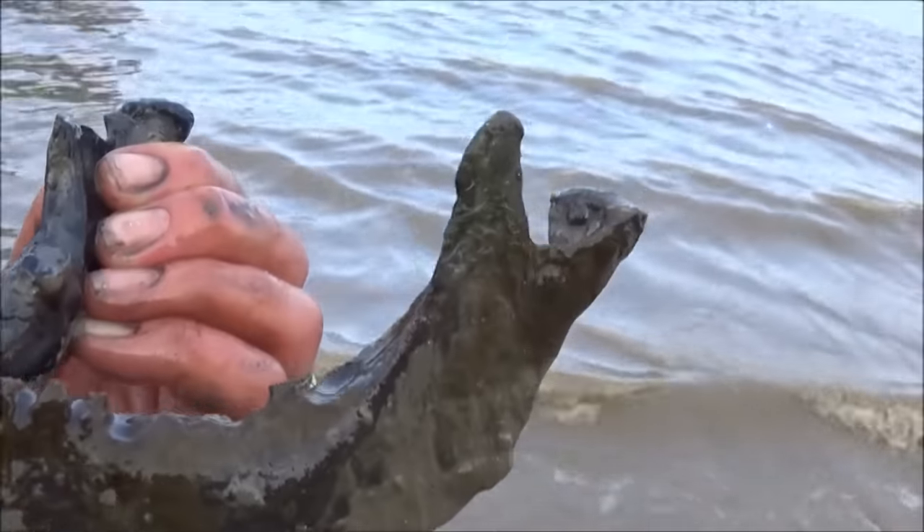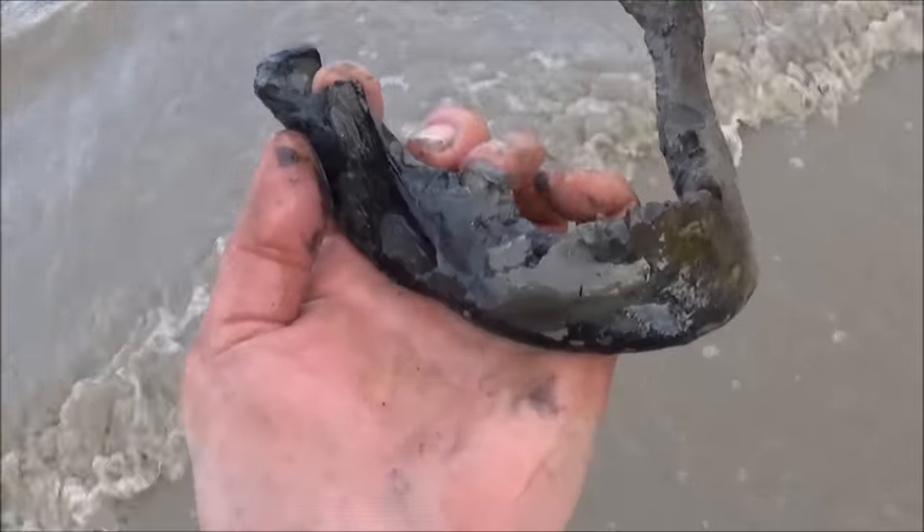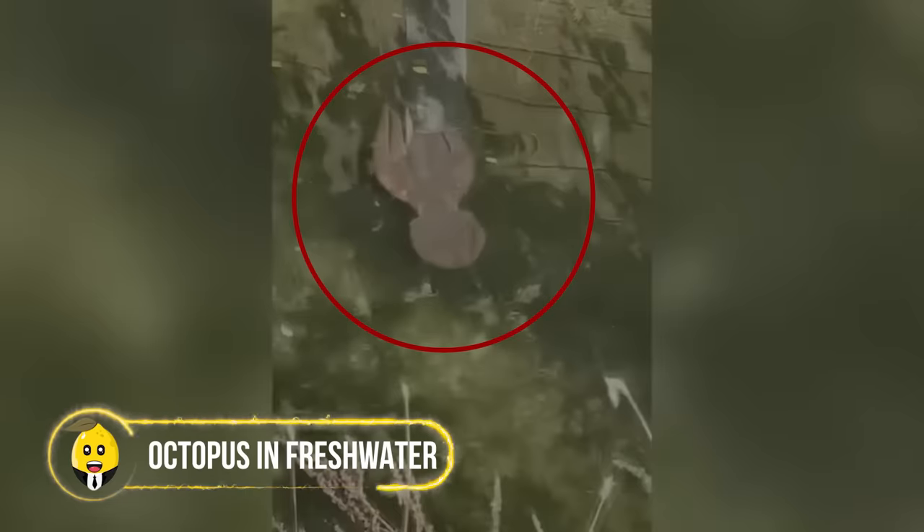Although the origin of the jawbone remained elusive, it's scary to think how many remains could be buried right under the surface.